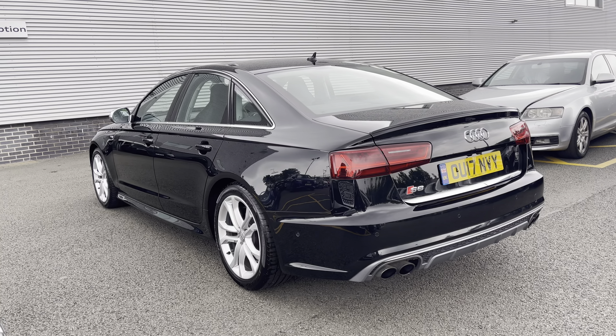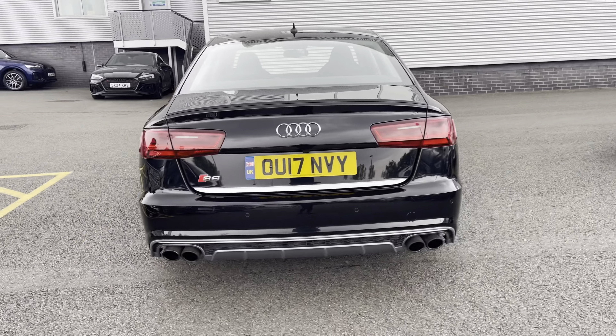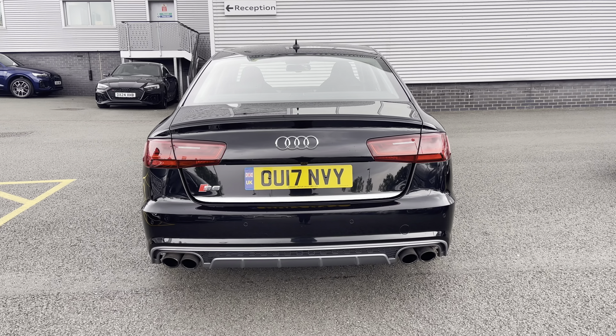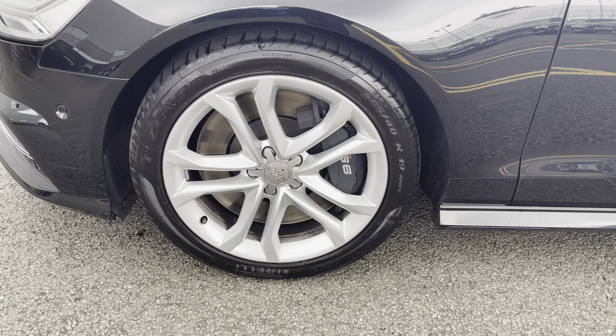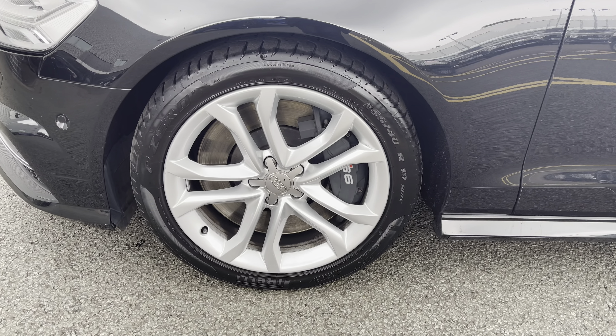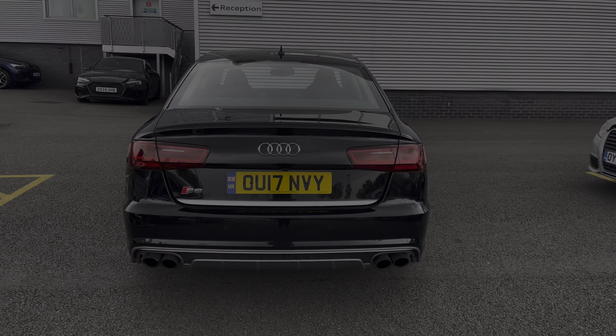It comes dressed in the Myth Black, sure to turn heads when on the road. At the time of this recording, the car has done 20,612 miles, rolling on 19-inch alloy wheels with a five-parallel spoke S design, making a bold statement with every turn.